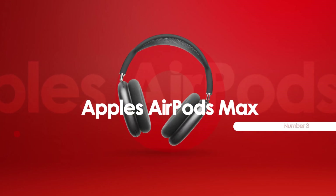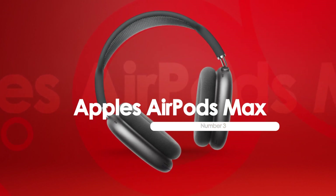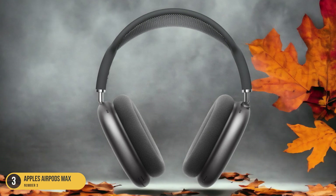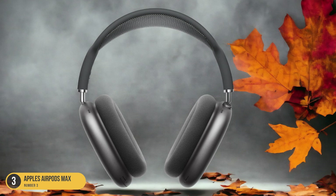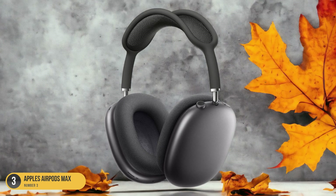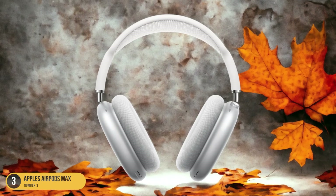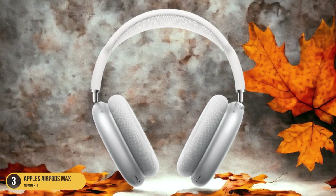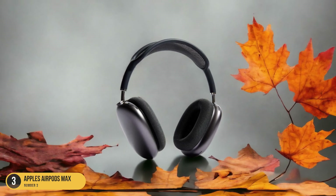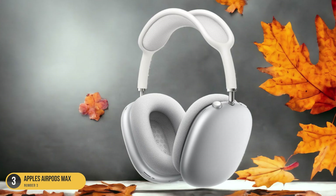At number 3, we have Apple's AirPods Max, best for noise-canceling. Delving into the realm of unparalleled noise-canceling performance, Apple's AirPods Max redefine audio immersion with cutting-edge technology and superior sound quality. These over-ear headphones boast exceptional noise cancellation, creating a serene listening environment even in the midst of bustling surroundings. The Adaptive EQ adjusts the sound in real-time to deliver a premium audio experience tailored to the individual's ear anatomy. Crafted with a breathable-knit mesh canopy and memory foam ear cushions, the AirPods Max prioritize comfort during extended wear.